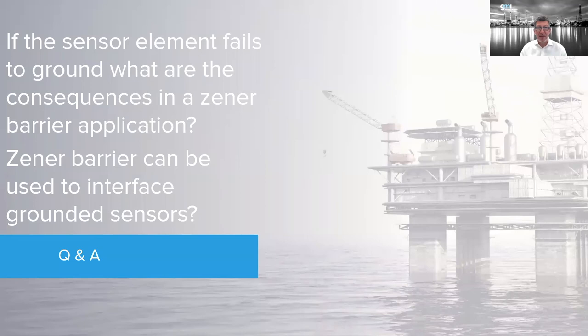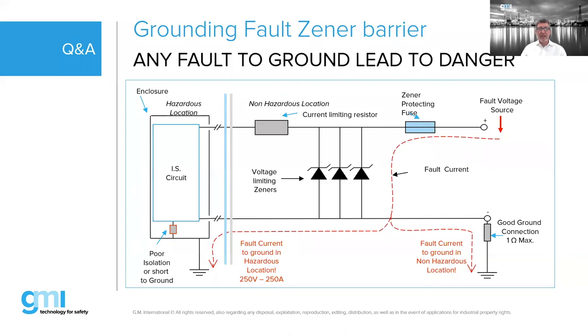If a sensor element fails to ground, can a Zener barrier interface a grounded sensor? Without a system ground, there is no safety in a Zener barrier installation. The same issue applies if you have a non-isolated sensor or if the sensor fails to ground — like a thermocouple in a thin metal casing where vibration can cause the thermocouple to touch the casing, creating a grounded thermocouple. A grounded thermocouple is a dangerous situation for a Zener barrier because the fault can be diverted to ground outside the hazardous area without any limiting resistor or diode.